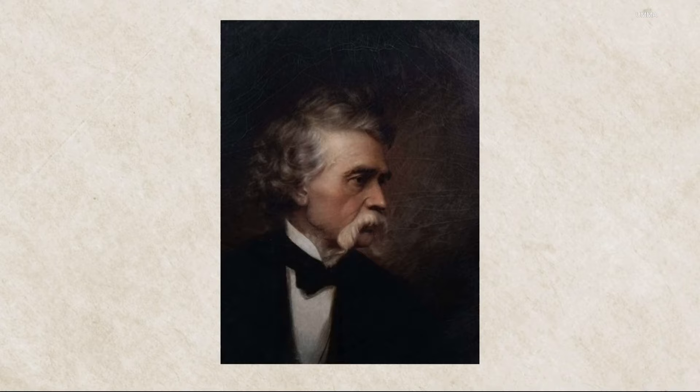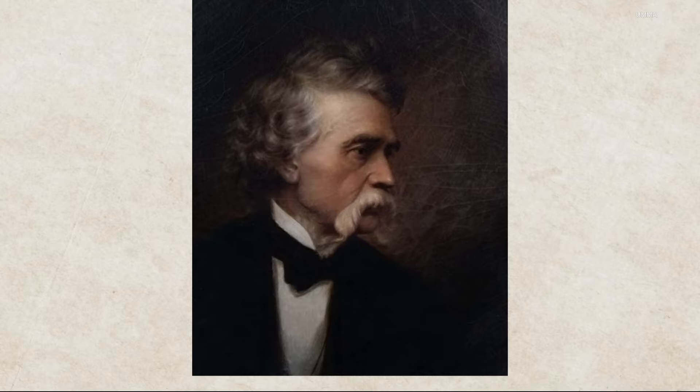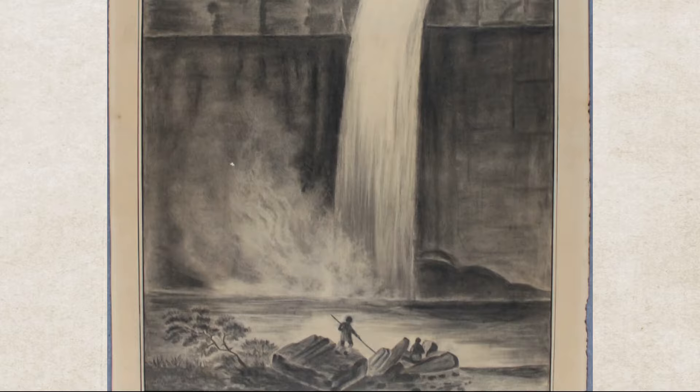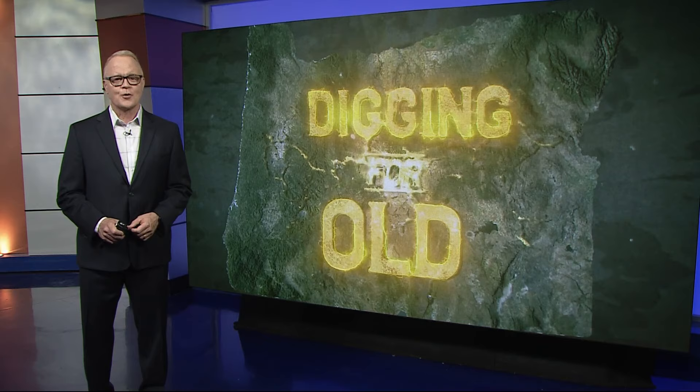His name was John Mix Stanley. Stanley explored and painted the American West in the mid-1800s. But despite his influence on American art, he's not a household name — and that's because of a fire at the Smithsonian that destroyed hundreds of his works in 1865. So how did the Oregon Historical Society get its hands on this surviving piece? Well, the chief curator for OHS in the 1960s found it at a thrift store right here in Portland, back in 1960. You never know what you're going to find at a local secondhand store.